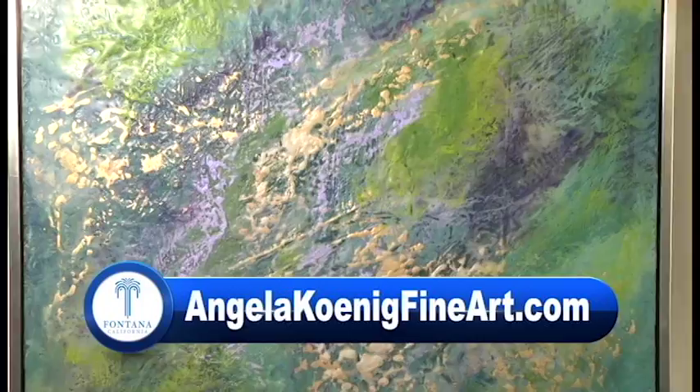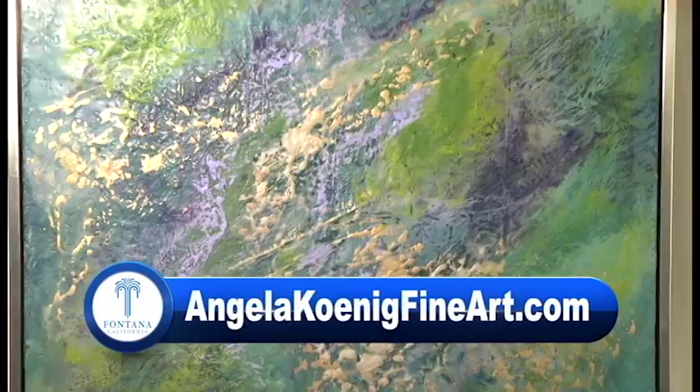To learn more about Angela and her works of art, look up AngelaKoenigFineArt.com. And to find out more about future art and artists at the Art Depot Gallery, look up FontanaArts.com. Reporting, this is Kay Fonz, Glenn Ross.